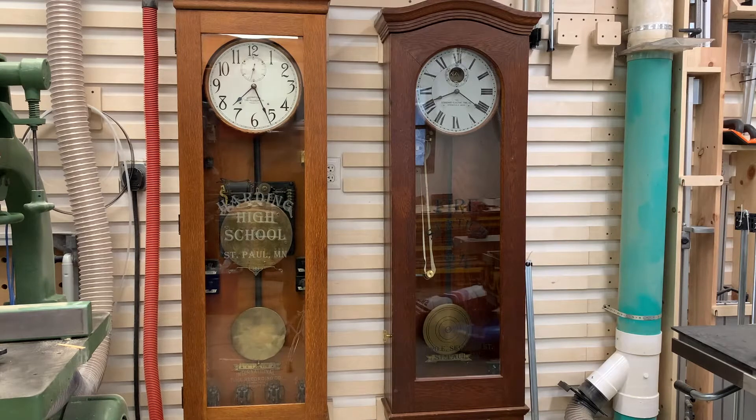Hello folks. Today I want to talk about a project that I'm launching to research and then refurbish these two clocks.